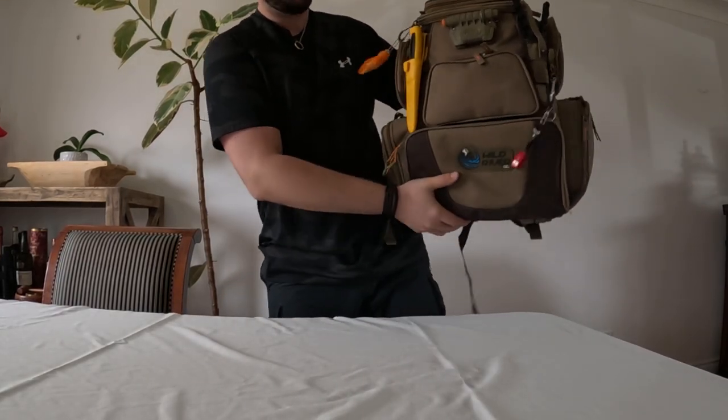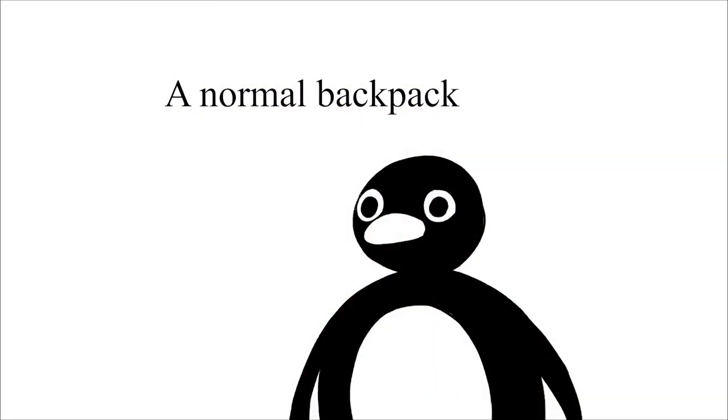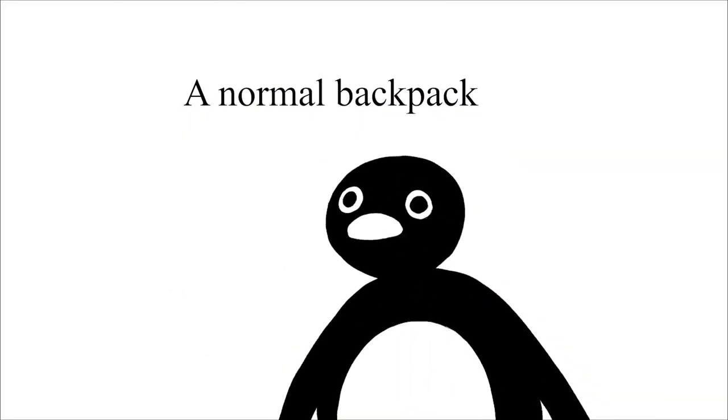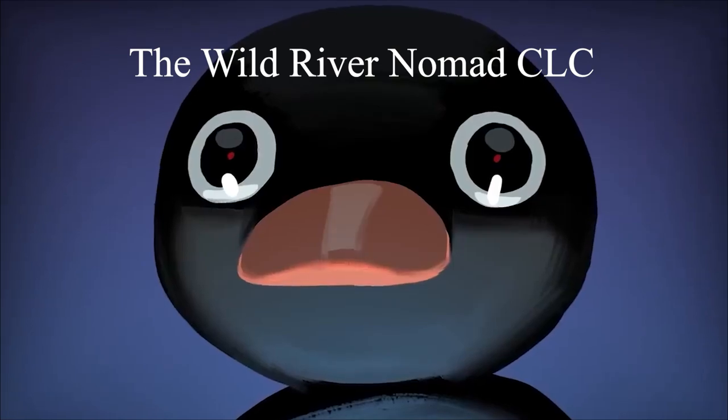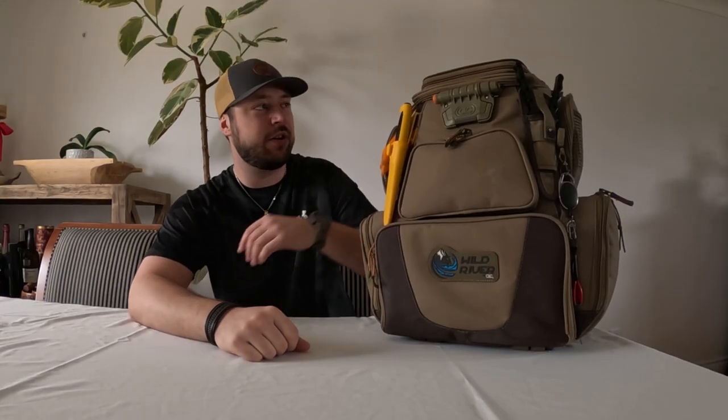The more I did it, the more I realized I needed a better system for my gear. I started off with a normal backpack but it was just a mess and kind of frustrating, and I knew I wanted something better. So that brings me to today's video — this is the Wild River Nomad CLC fishing backpack. This is an awesome backpack tackle box that I've had since 2019, and today I'm going to do a review on it.